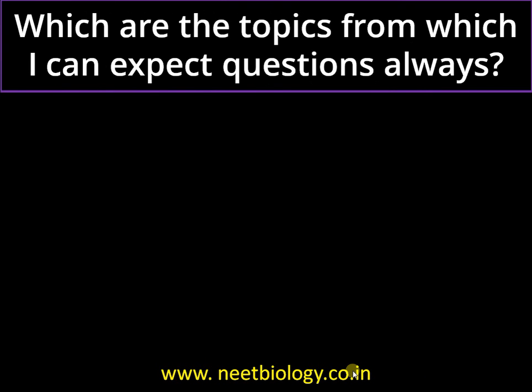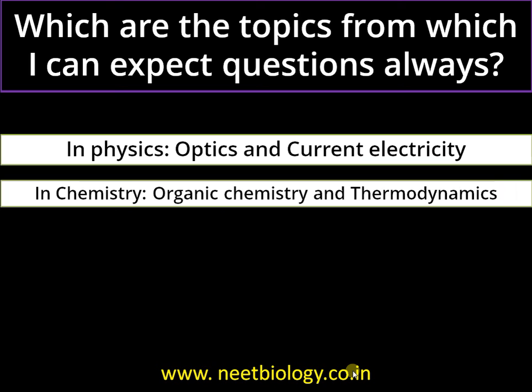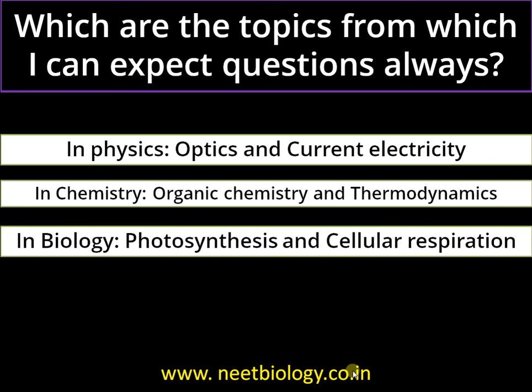Question four: which topics can I expect questions from? In physics: optics and current electricity. In chemistry: organic chemistry and thermodynamics. In biology: photosynthesis and cellular respiration. You should refer to previous question papers, count the number of questions from each topic, and give weightage to topics accordingly. Be thorough with high-weightage topics — that will definitely help you.